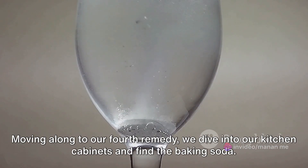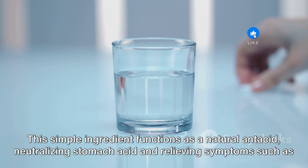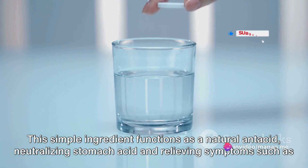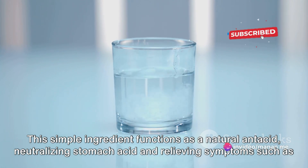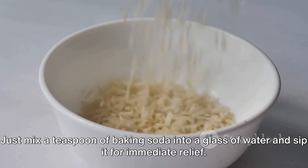Moving along to our fourth remedy, we dive into our kitchen cabinets and find baking soda. This simple ingredient functions as a natural antacid, neutralizing stomach acid and relieving symptoms such as heartburn and indigestion. Just mix a teaspoon of baking soda into a glass of water and sip it for immediate relief.